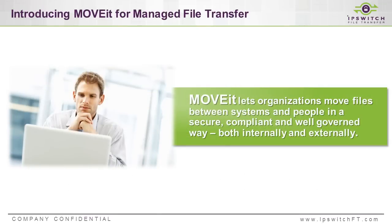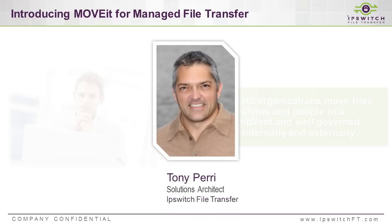Managed file transfer is a practice where IT can deliver solutions to address a lot of these concerns — solutions that are adopted by the business and cover various scenarios and use cases. MoveIt is Ipswitch's file transfer product that delivers on that, specifically allowing organizations to move files between systems and people in a secure, compliant, and well-governed manner, both internally and externally. Joining us today to take us through how that happens is Tony Perry, a solutions architect for MoveIt, who works every day with customers to deliver solutions giving IT control, visibility, and security, while also being easy tools well adopted by end users.